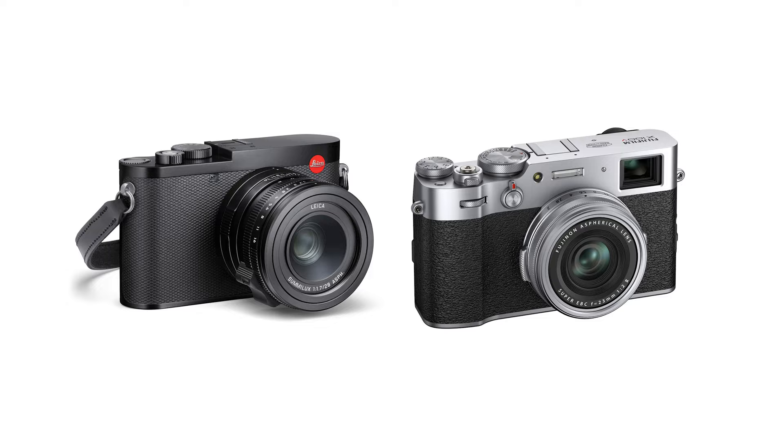But when it comes to that built-in lens camera — super compact, powerful, the one system that can do it all — they actually don't have anything, and there are a couple of companies right now that are taking advantage of that.